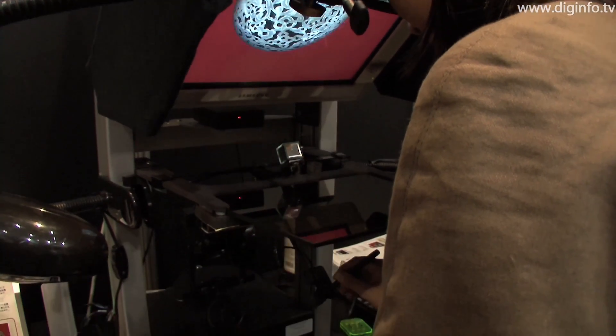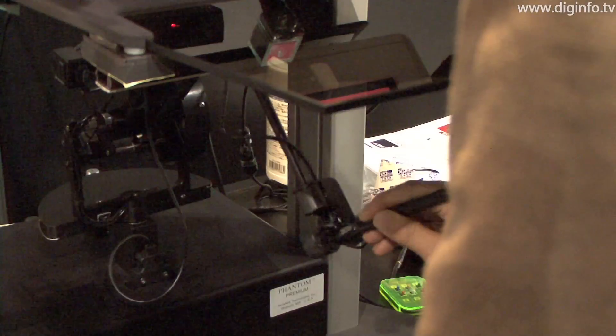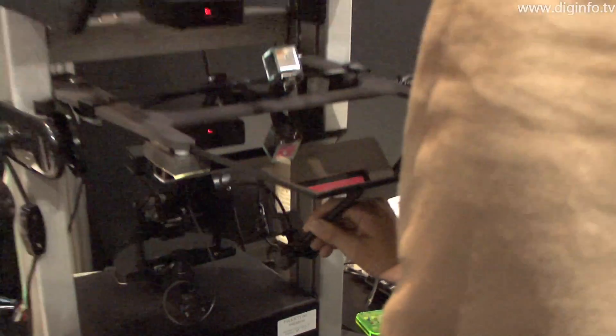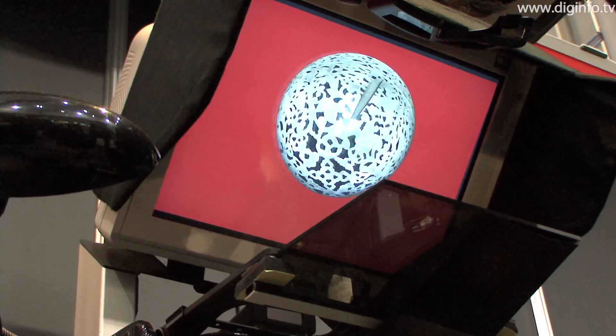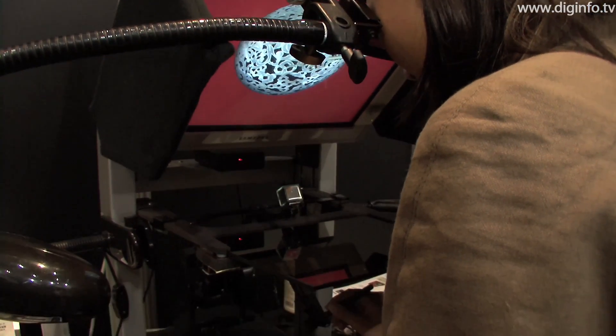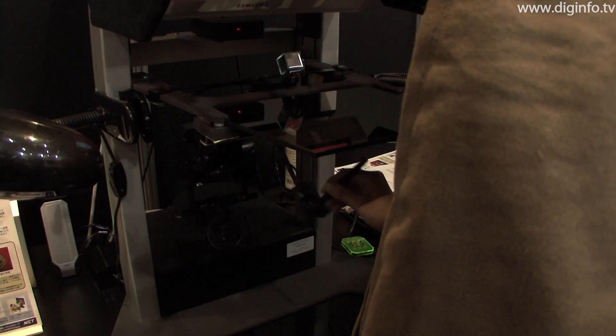The contact sound device generates sound depending on where and how the user applies pressure to a specific point. The sound is generated by real-time calculation — we sample the sound from real objects and extract the frequency damping and amplitude damping parameters. Then when you touch this object, the force is used to generate the sound, calculated in real-time.